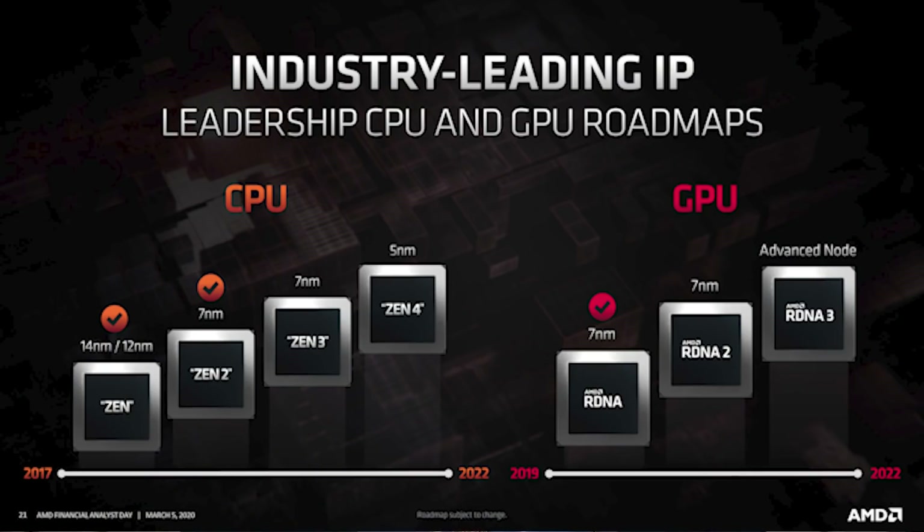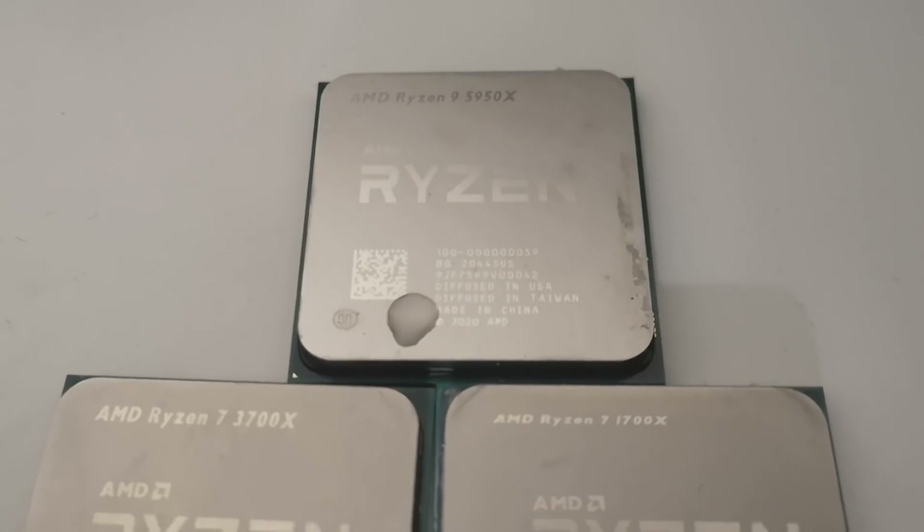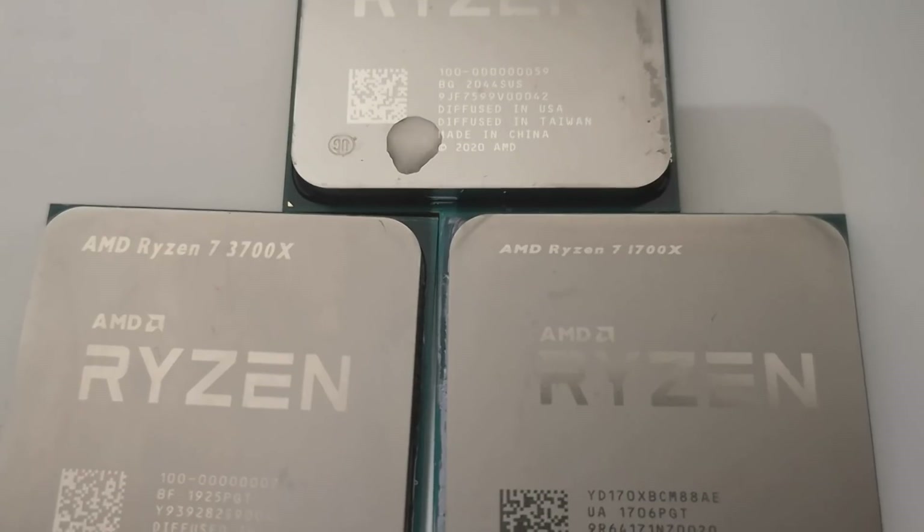Zen 4 is going to be basically a continuation of Zen 3. It's going to take the same design philosophies, but obviously crank things up to number 11. We're going to see improvements in IPC, obviously the shift to a new platform along with DDR5 memory. All of that is going to mean that Zen 4 is going to be considerably more performant, but you can almost think of Zen 5 as a kind of from-the-ground-up design.